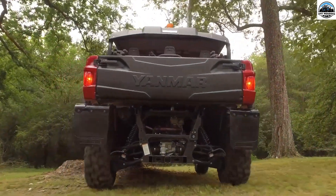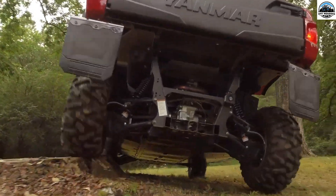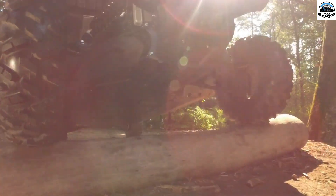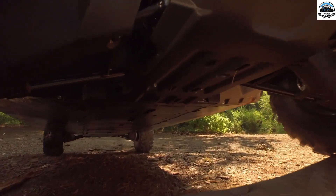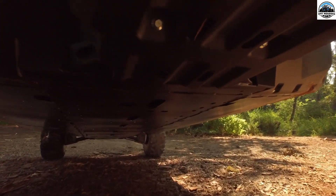Both models of the Yanmar Wayu 700G — the Bull and the Longhorn — are equipped with a 47-horsepower engine that makes them capable of moving with ease across all terrains.